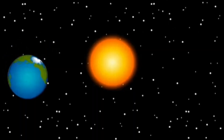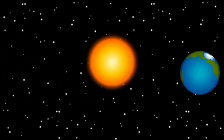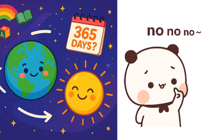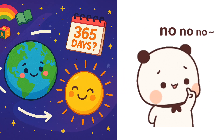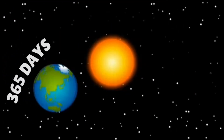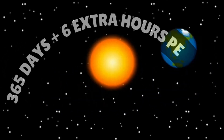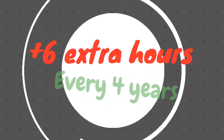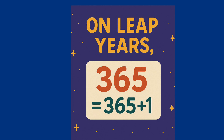Let's find out. Did you know the Earth takes one whole year to go around the sun? That's about 365 days. But wait, it's not exactly 365 days — it actually takes 365 days and 6 extra hours. Those 6 extra hours add up every year, and after 4 years, they become one whole extra day.